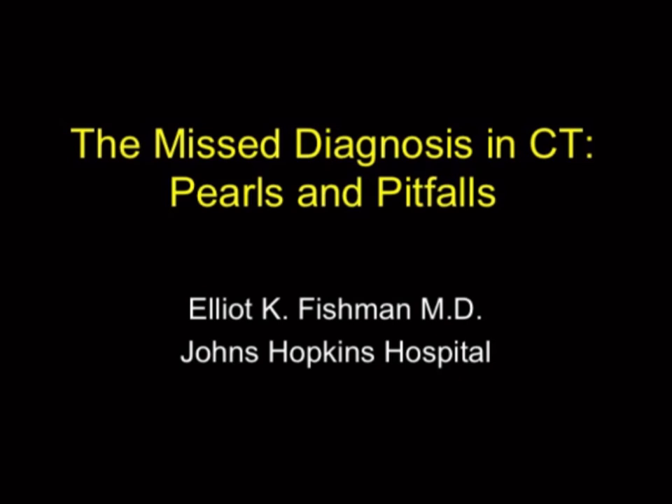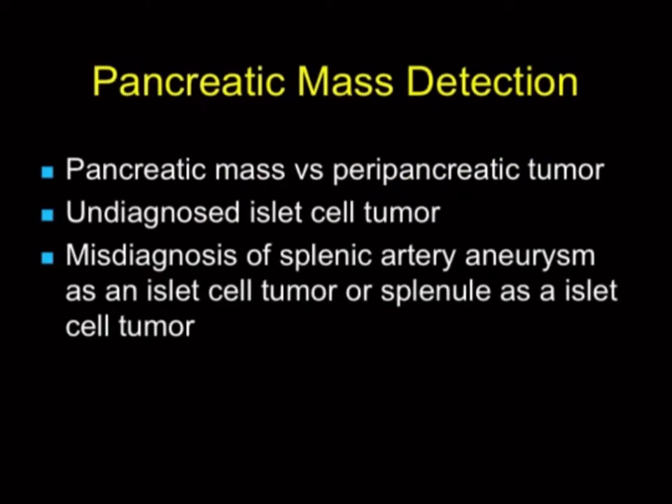Hi, this is Elliot Fishman. Let's pick up on our misdiagnosis with pancreatic tumors. We do better than ever with pancreatic lesions these days, particularly with dual-phase imaging, but still without the right protocol it's very easy to miss pancreatic adenocarcinoma when it's small. You're surely going to miss neuroendocrine tumors, and I'm going to show you some of the mistakes and things to think about.